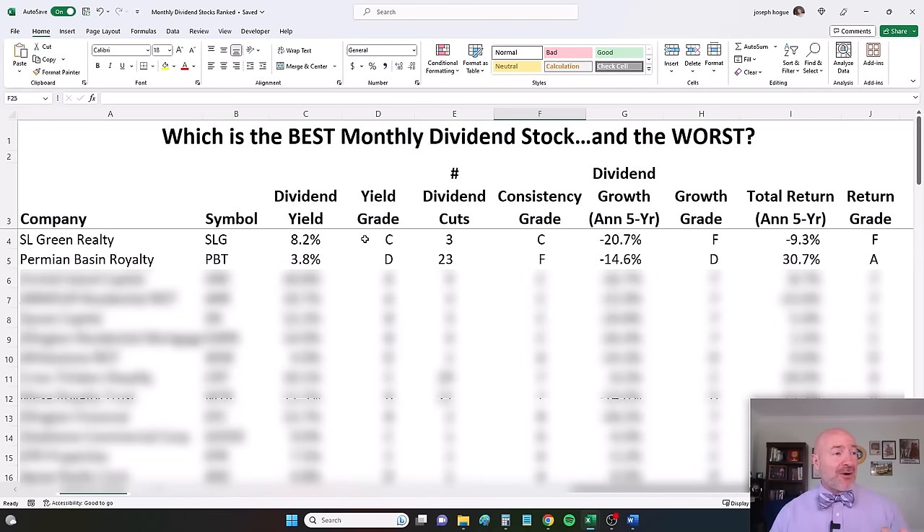I'll be grading each factor on an A through F basis. That 8.2% dividend yield gives SL Green a C rating — so you can imagine how high some dividend yields go if 8% is a C grade. Just three dividend cuts over the last five years isn't bad but isn't great either, giving it a grade of C. That dividend has slumped 20% annualized over the last five years — an F rating. If you had invested five years ago, you'd have lost about 9.3% a year — another F — making it the worst of our 20 monthly dividend stocks.